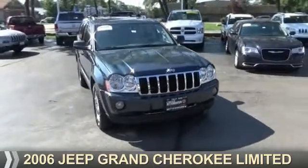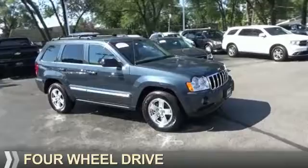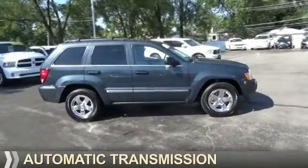Presenting the 2006 Jeep Grand Cherokee. It's powered by four-wheel drive, an eight-cylinder engine, and an automatic transmission.